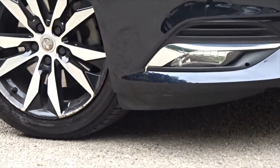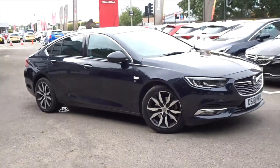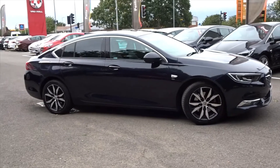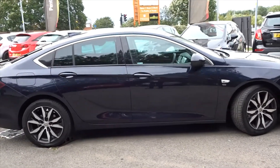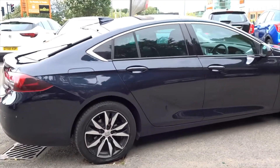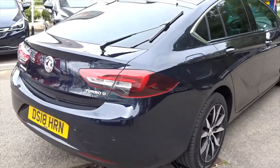Here at Pentagon Motor Group we offer the very best used vehicles at hard to beat prices. All of our used vehicles are carefully selected and prepared to a high standard, and come with a minimum 12 month warranty for complete peace of mind. Our dedicated technicians carry out intensive safety checks on every used vehicle we have for sale to ensure it is in optimum condition.